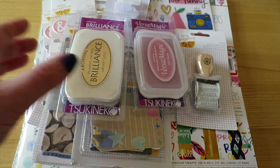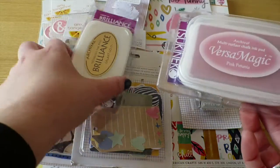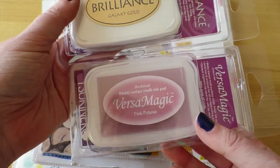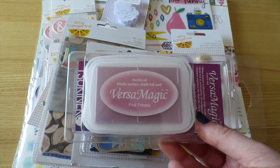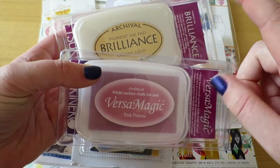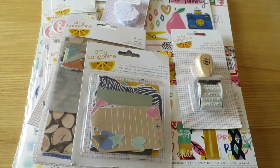I'm just going to really quickly go through these because these are ink pads — the Brilliance Galaxy Gold ink and the Versamagic Pink Petunia, just because I needed a good pink stamp pad and I didn't have a gold one.